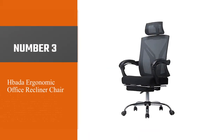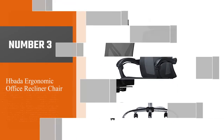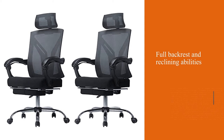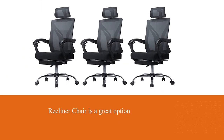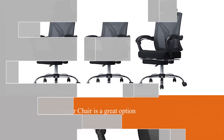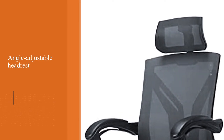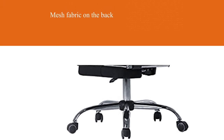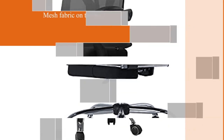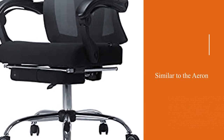Number three: Hadaba Ergonomic Office Recliner Chair. If you want a full backrest and reclining abilities but you're working with a budget, the Hadaba Ergonomic Office Recliner Chair is a great option, with an angle-adjustable headrest, a footrest for when you're kicking back, and mesh fabric on the back to keep your body cool. Similar to the Aeron, it's great value for money, and the white version will look great.